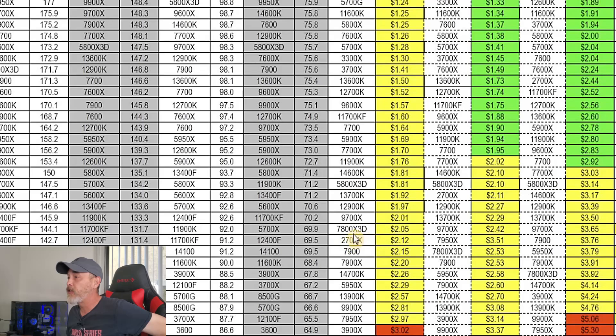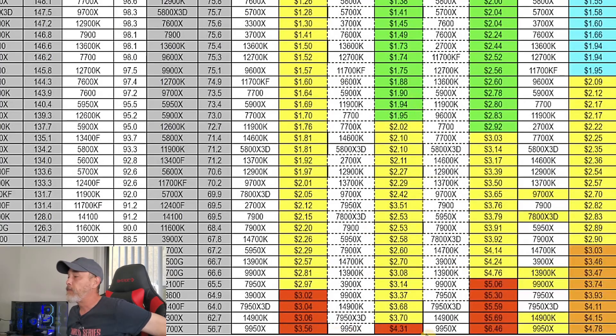The 7800X3D at 1080p, at August 24th pricing, is a little over $2 a frame. At 1440p it's a little over $2.50 per frame, and at 4K it's almost $4 per frame — so yellow across the board for the 7800X3D. And if you look at the bottom, the 9950X is just way out of range. This is not a good gaming CPU for anybody at current pricing — it's just not worth it.